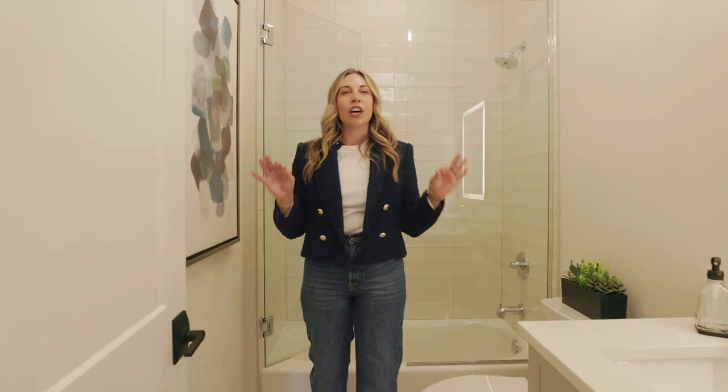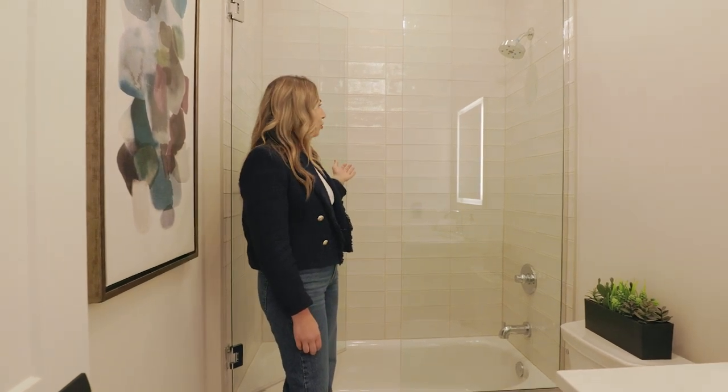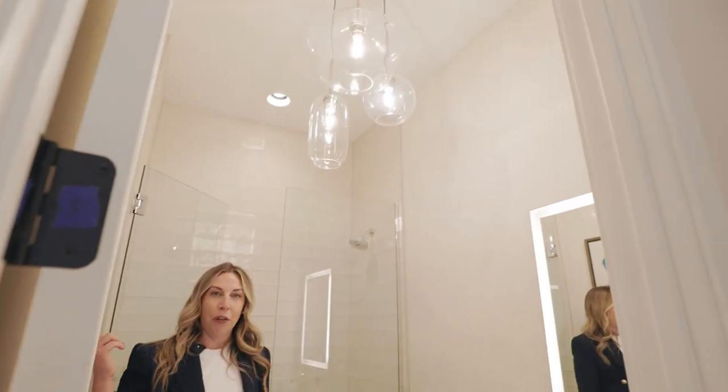KJM built this home with such attention to detail. Come take a look at these awesome textured tiles that are such a luxury, as well as the unique light fixtures that you'll find throughout the home.